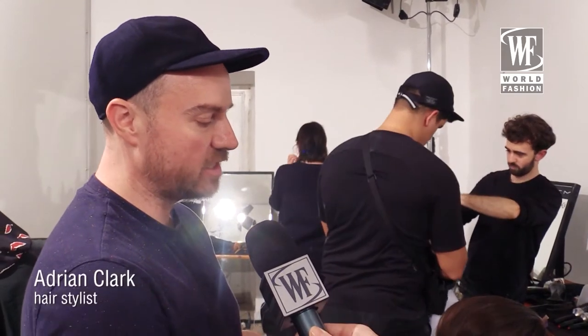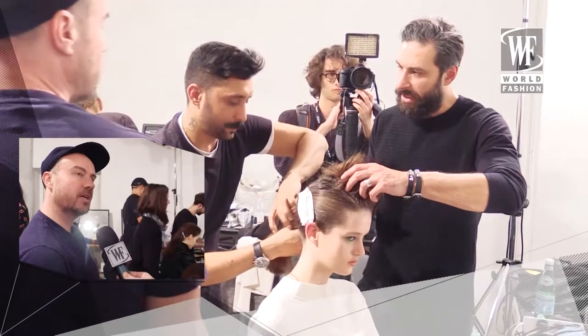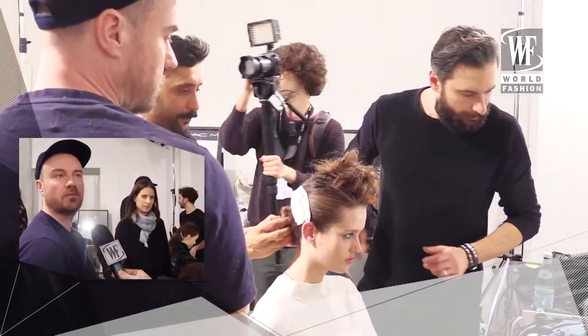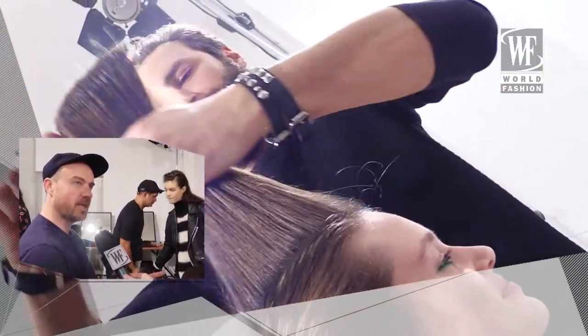We wanted to create a look that is young and free, like she's been on a journey, so we created this kind of windswept look. We wanted to add a special detail: when she's been on this journey and she's been on a bike, she takes off her helmet and we have this line that's left in the hair — almost like a mistake.